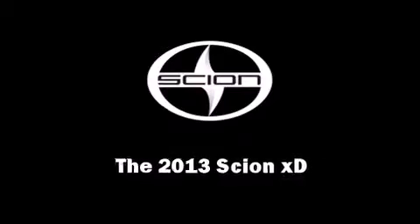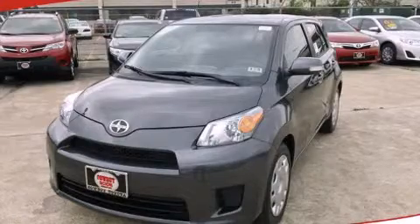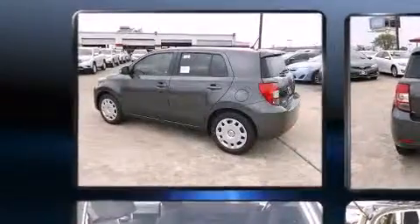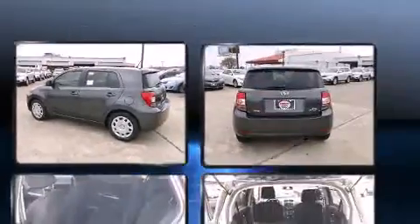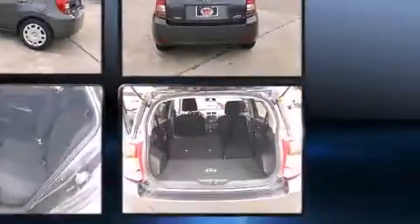Outstanding design defines the 2013 Scion XD. This four-door, five-passenger hatchback leads among competitors in its segment. It features a front-wheel drive platform, an automatic transmission, and a 1.8-liter four-cylinder engine.